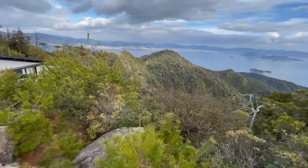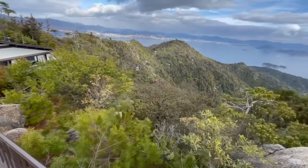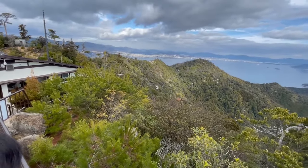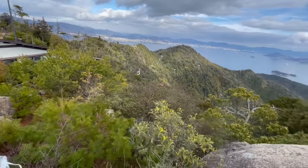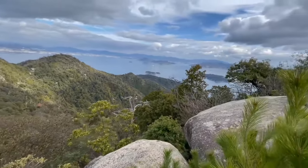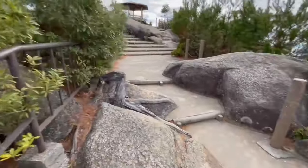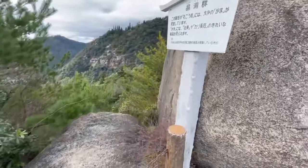Mount Misen is Miyajima's highest peak, standing at 535 meters above sea level, and along with Itsukushima Shrine is considered a UNESCO World Heritage Site. The footage here, which my parents recorded, shows the spectacular view of Miyajima, the Seto Inland Sea, other islands, and Hiroshima City in the distance from the top of Mount Misen.